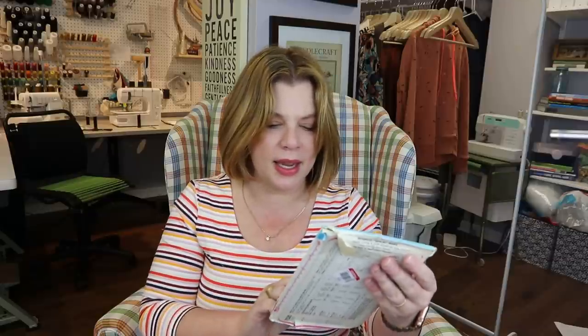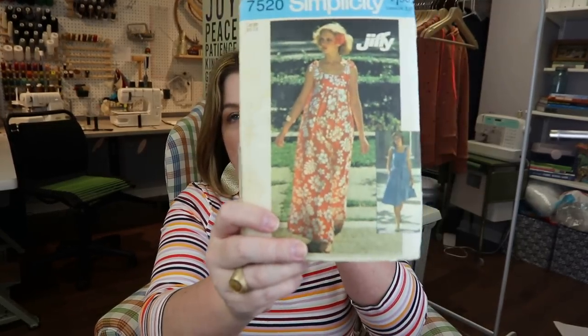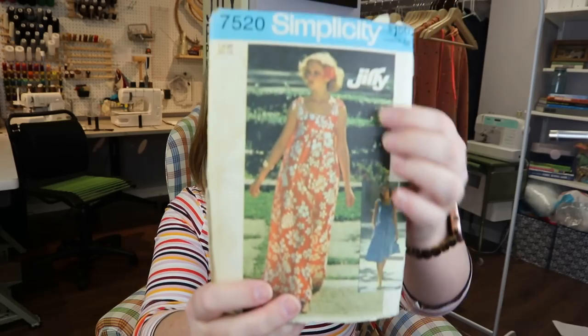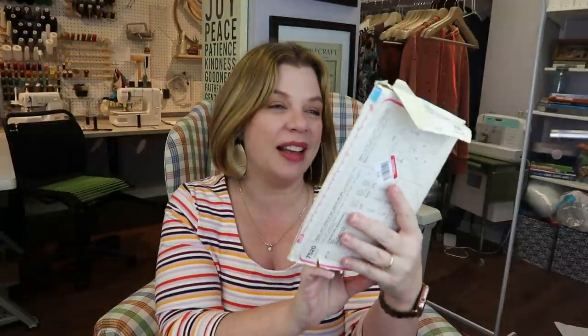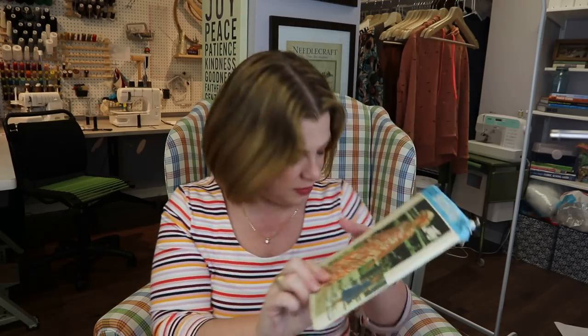The pattern even includes a special chart on how to work with plaids, which is very cool. The next one is a size 16-18 — I'd need to do a full bust adjustment to get it to hit where it's supposed to, otherwise it cuts in the wrong place. But how lovely is this for summer? I really like the maxi version — it's got little ties at the sleeves. She's clearly on a tropical vacation on the cover and I want to be on a tropical vacation too.